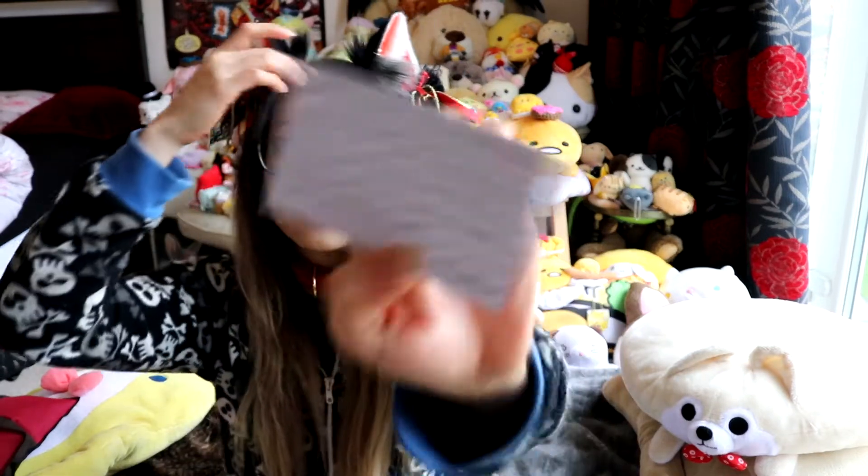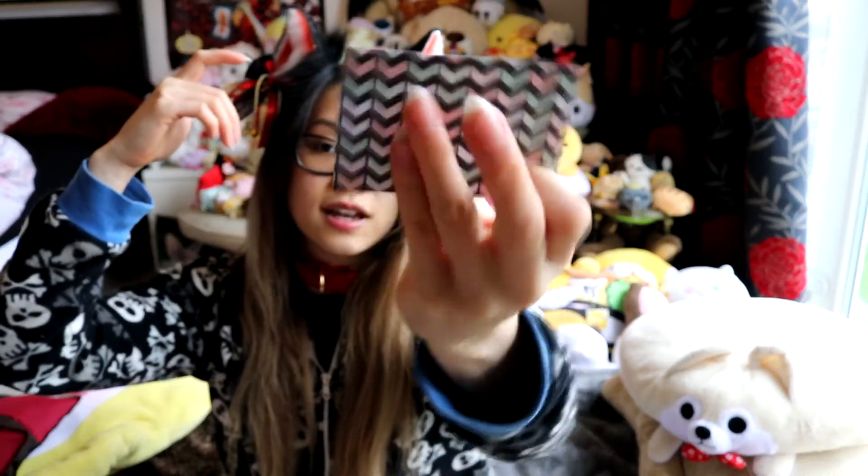Now we've got a handwritten note, which I think is really cute — I love when they do that. It says: 'Thank you so much for your order, I hope you love your new passy, I can't wait to see it with your ear slash tail set.' Yeah, that's it — I need to make a matching tail for this, which I will get around to doing at some point.